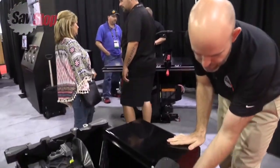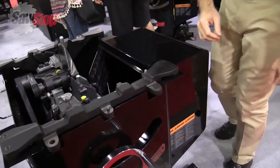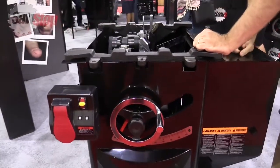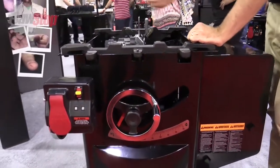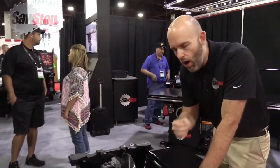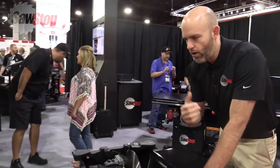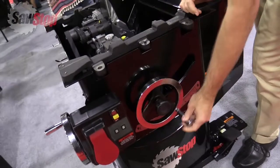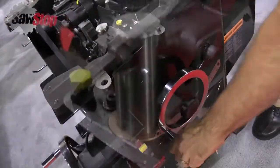When I close this door, it knows I closed it. If it's not closed, it will tell you to close it before it gives you power to the saw. It has a lockout system on the side — I can padlock this saw if I don't want anybody else to use it. The point is, all we make is table saws. We don't make band saws, we don't make planers, joiners — we focus on the table saw and we do it better than anybody else.